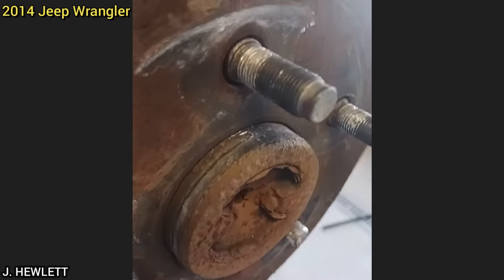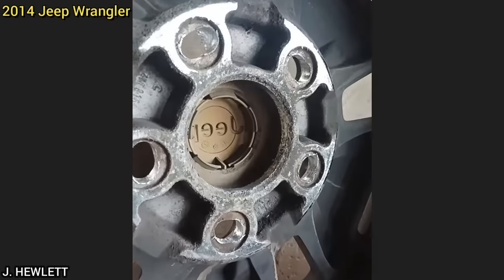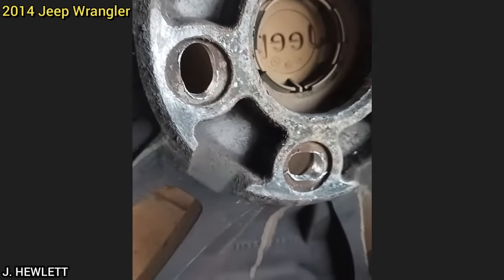This customer brought in their Jeep as they said they have a vibration after her grandson installed new rear brake pads. The technician found that the lug nuts were left loose and the customer just made it on time to the shop.